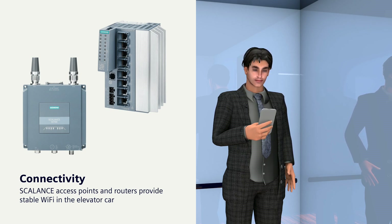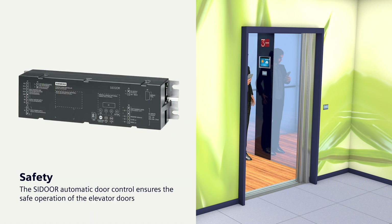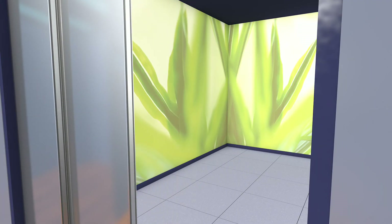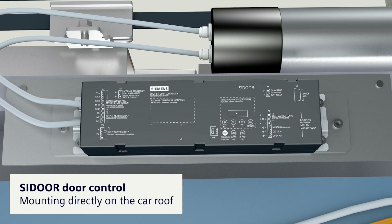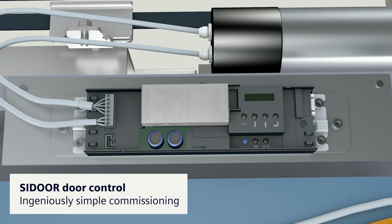For the safe operation of elevator doors, Siemens offers C-Door, the automatic door control. C-Door ensures protection against injuries when a light curtain no longer responds. You mount the compact C-Door controller directly on the car roof. The subsequent commissioning is ingeniously simple: with the door closed, press and hold the blue button.